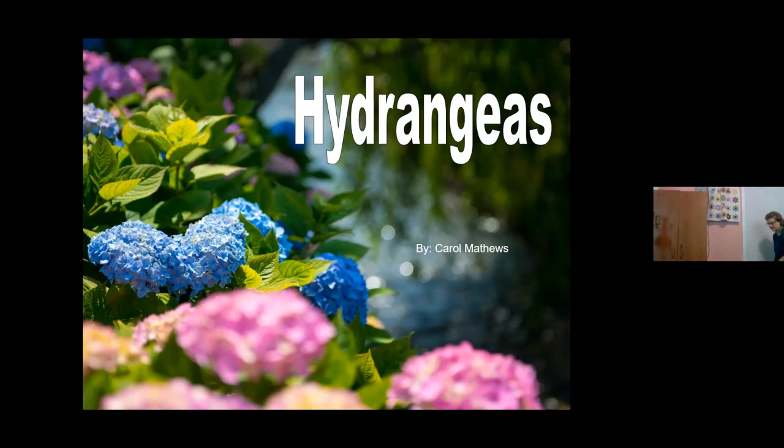Hydrangeas are native to Asia and America. The oak leaf would be the American one; as far as the greatest variety, they come from China, Japan, and Korea. Most of the shrubs will be one to three feet tall, however some can get a lot taller - my limelight gets up to six feet, and of course the climbing ones can go up to 40, 50, even 80 feet. They can be deciduous or evergreen, though mostly what we grow would be deciduous, with a hundred different species and varieties.